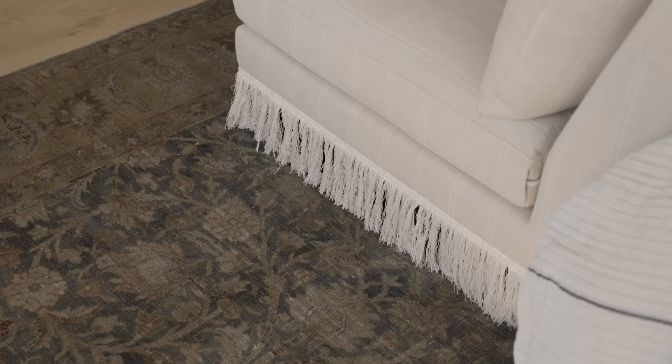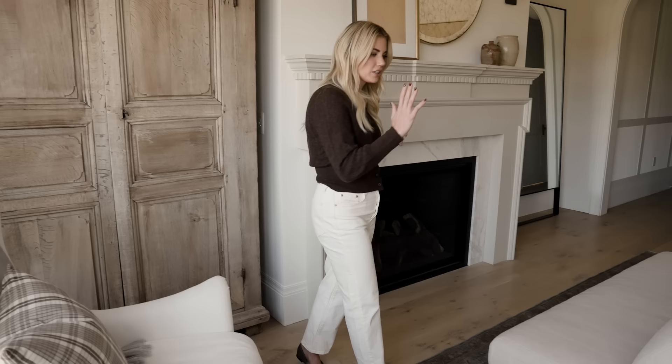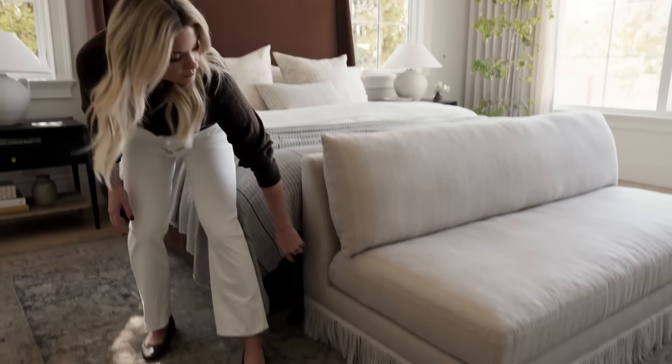I love the fringe, I love the stripes — it's all my favorite things. So we swapped out the more modern bench for this one, and I love that it has a really streamlined end. We don't have arms to work with; it just has these great pillows and then you get this awesome detail across the bottom.